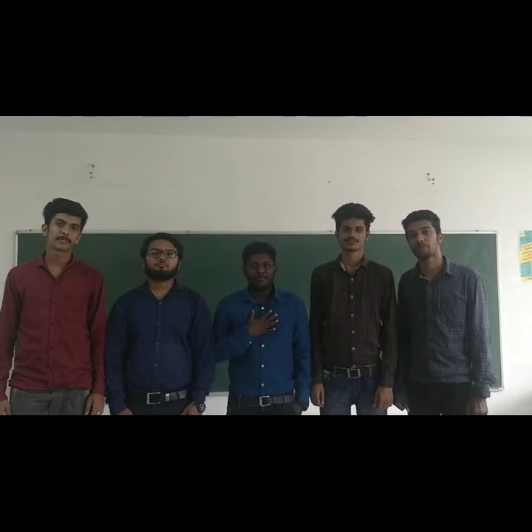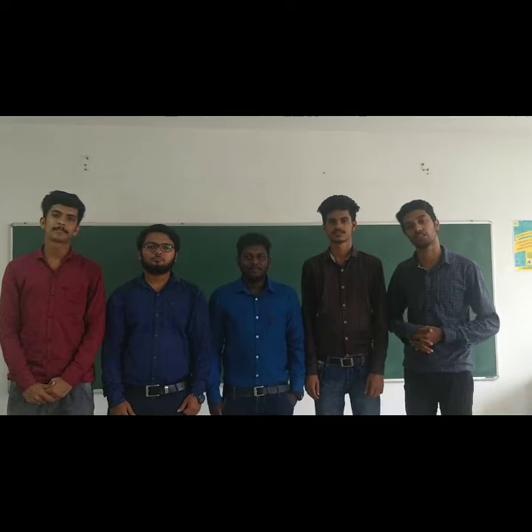Hi everyone. I am Ravad. I am Rashi. I am Nibin. I am Vishnu. Today, we are going to discuss about the various processes in the HR department.